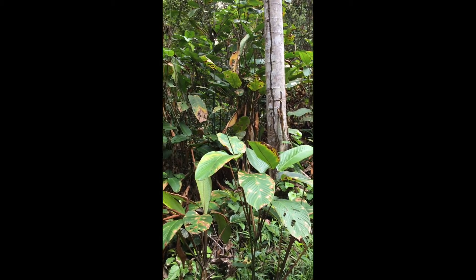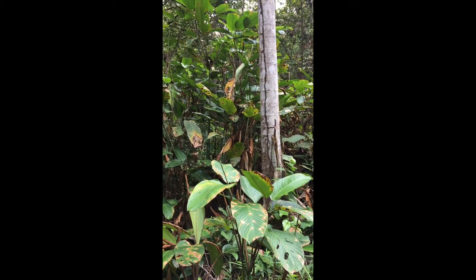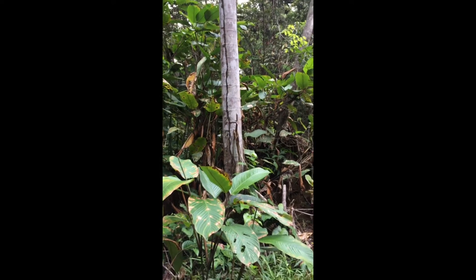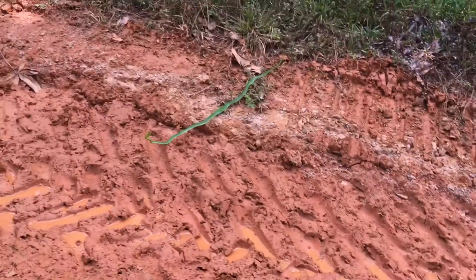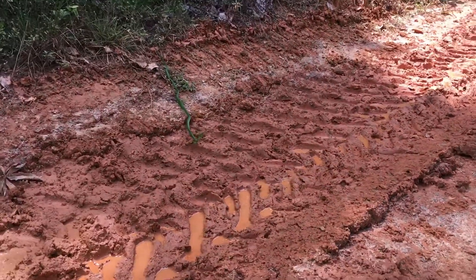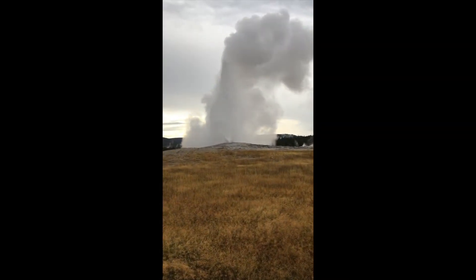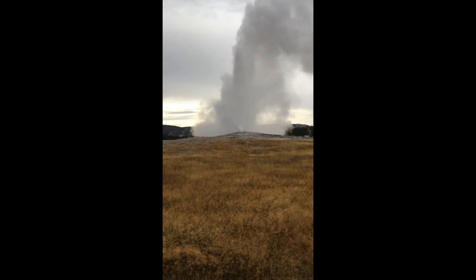You may not believe it, but this is a geologist's office. I work here all the time. We even get to see wild animals, like this parrot snake, or events like this boiling hot jet of water erupting beneath Yellowstone.